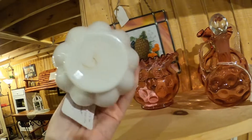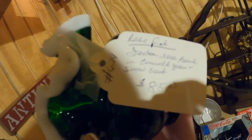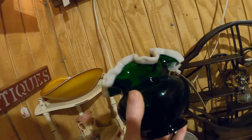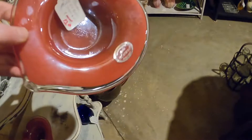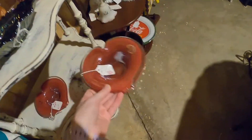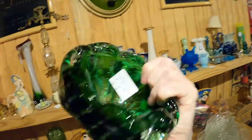Oh, I actually have one of these for sale right now — such a pretty color, but it's $85! These are Murano. This is a nice controlled bubble piece. Murano — oh my gosh!